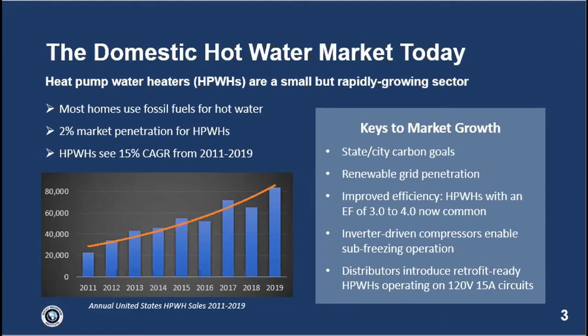Sean: Before you progress, you point out most homes use fossil fuels for hot water — what is the minority share using electric resistance or heat pump water heaters? Michael: I think it's about 40/60. Sean: Good, so we can grow into the electric resistance water heater market. You're doing new construction — carry on. Michael: Absolutely, it's a good callout — the economics for converting electric resistance to heat pumps are often a lot better.